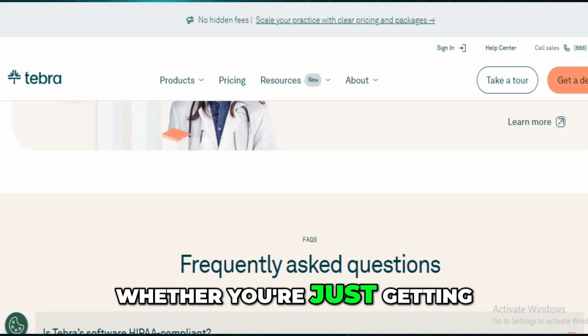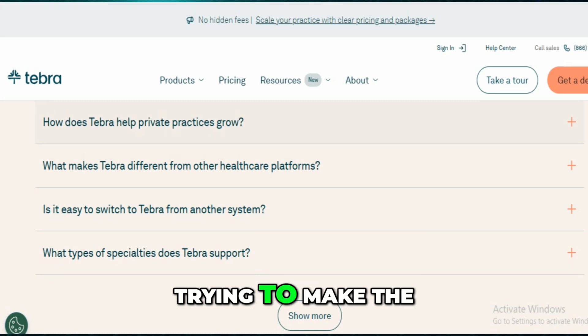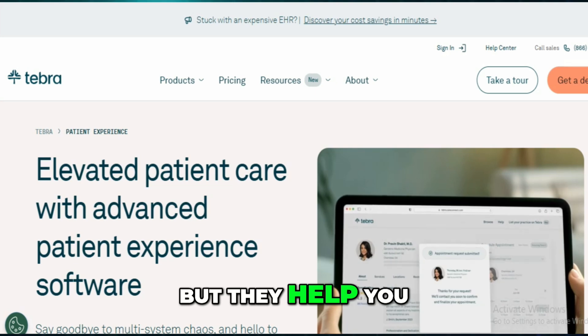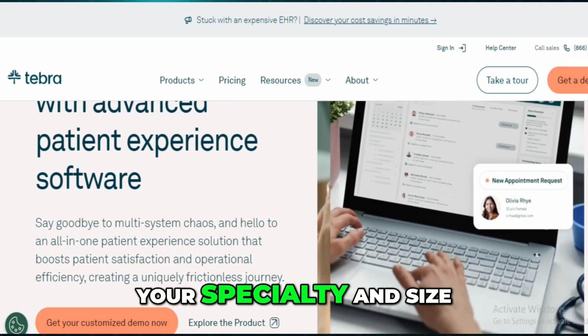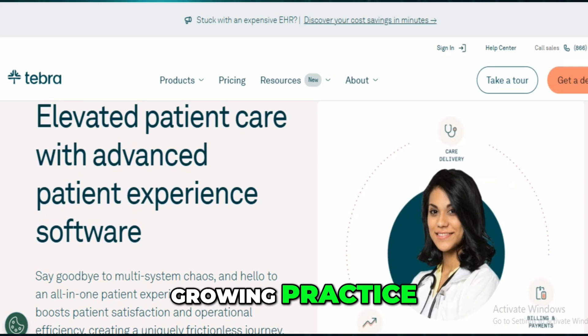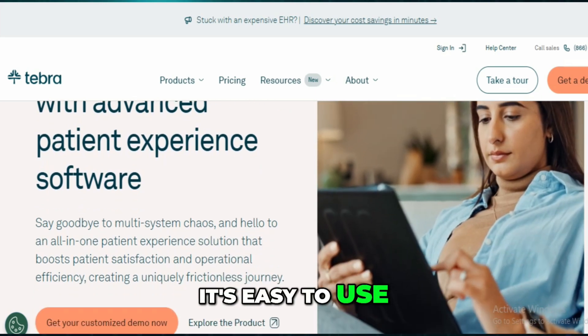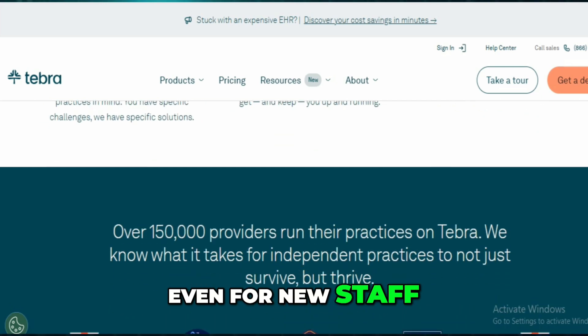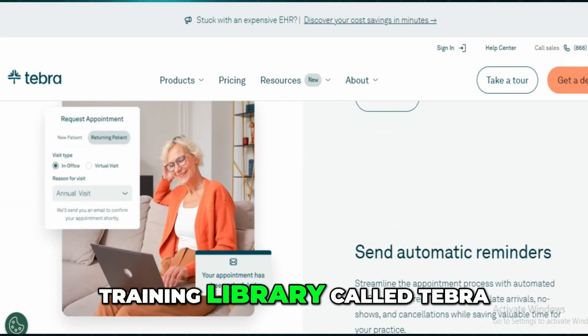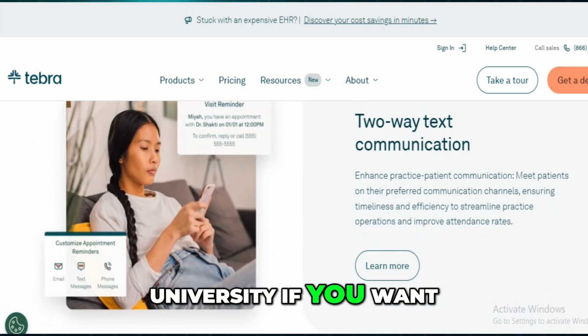Whether you're just getting started with Tebra or trying to make the most of it, this will help you hit the ground running. They don't do billing directly, but they help you find someone who fits your specialty and size, which is great if you're a smaller or growing practice. It's easy to use, even for new staff, and there's a full training library called Tebra University if you want to dive deeper.